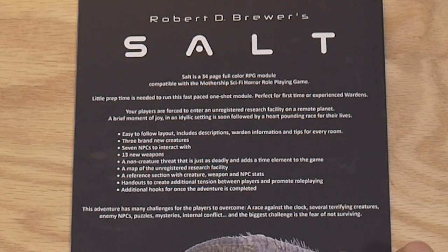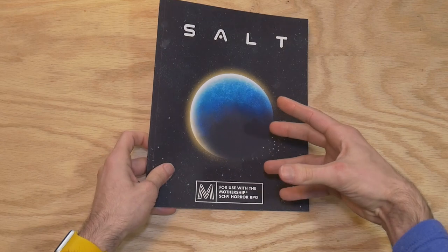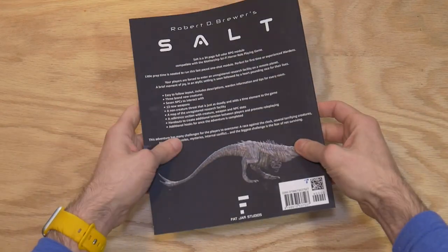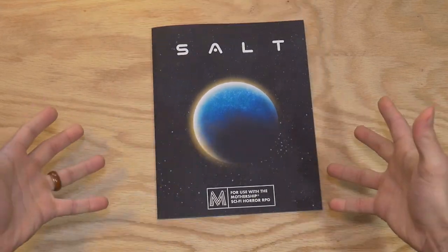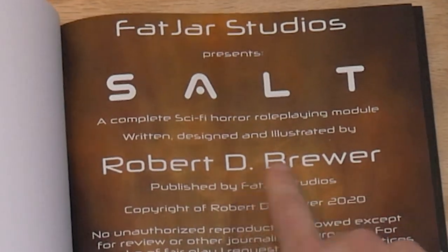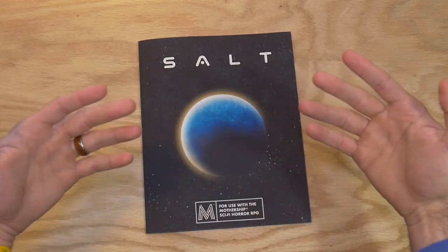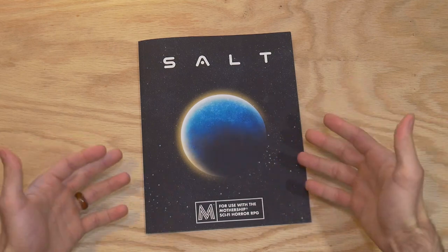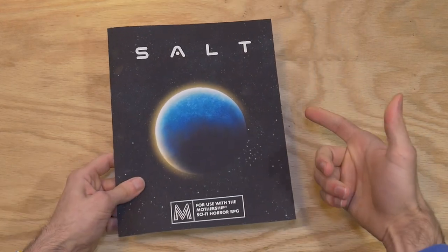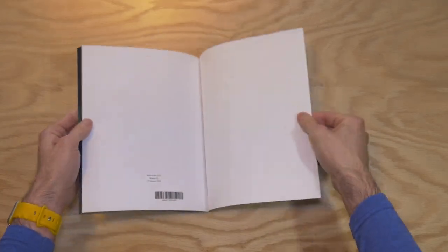This adventure has many challenges for the players to overcome — and yeah, it does have all those things. If I'm being completely honest, I kind of wanted to not like Salt, because how dare they go ahead and print on demand through Amazon instead of providing through the TuesdayNightGames.com store? I honestly don't know why not. Hopefully after this, maybe the author Robert D. Brewer will go ahead and see he should probably publish this through us. I get it — print-on-demand means instead of having a whole backlog printed and stored somewhere, you just wait for someone to make an order and then Amazon will print it.